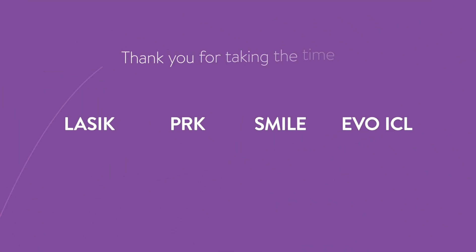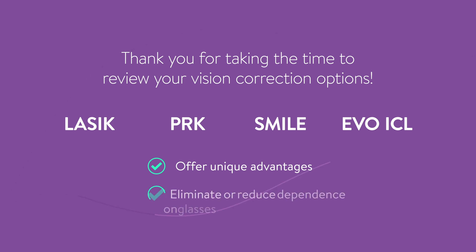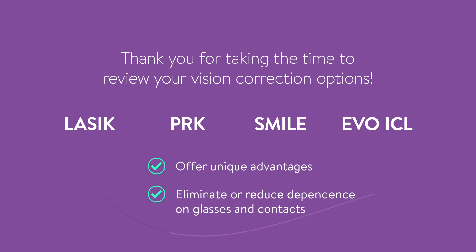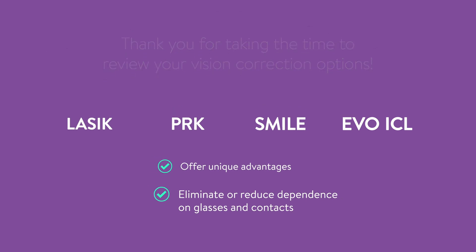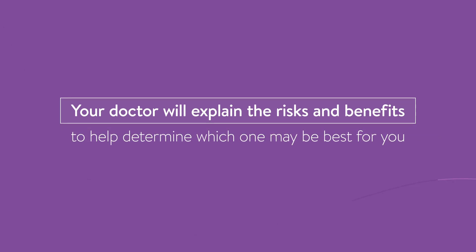Thank you for taking the time to review your vision correction options. LASIK, PRK, SMILE, and the EVO ICL procedure offer unique advantages for patients wanting to eliminate or reduce their dependency on glasses and contact lenses. Your doctor will explain the risks and benefits of each procedure to help determine which one may be best for you.